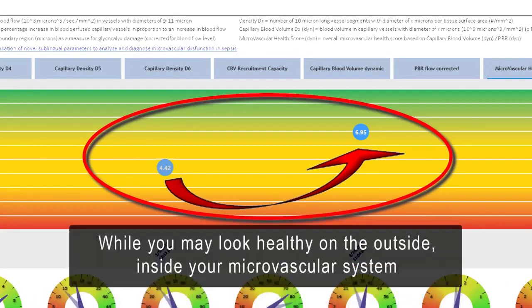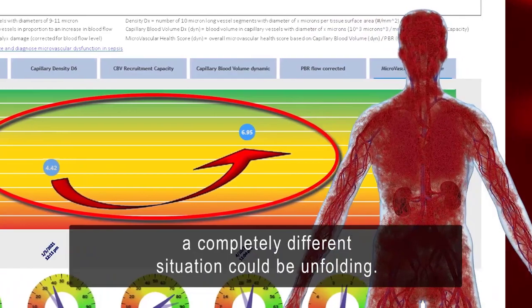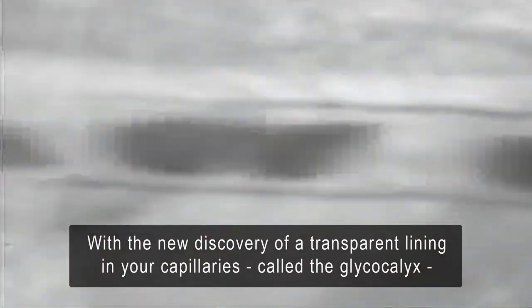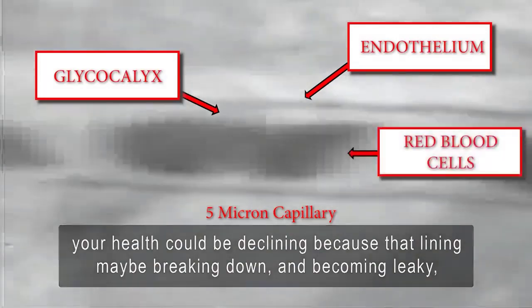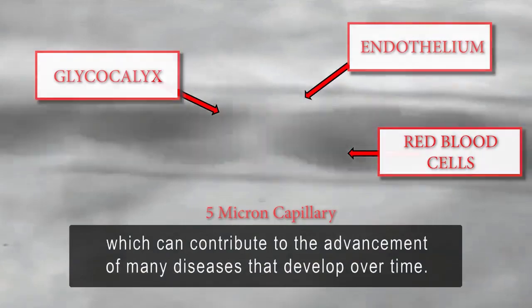While you may look healthy on the outside, inside your microvascular system a completely different situation could be unfolding. With the new discovery of a transparent lining in your capillaries called the glycocalyx, your health could be declining because that lining may be breaking down and becoming leaky, which can contribute to the advancement of many diseases that develop over time.